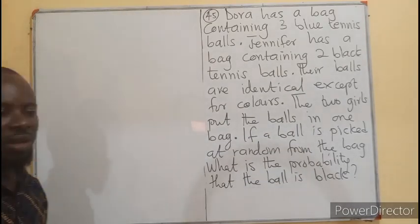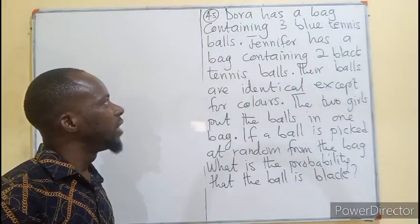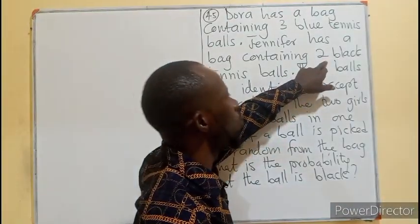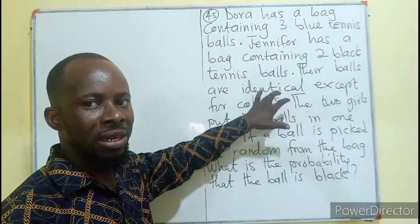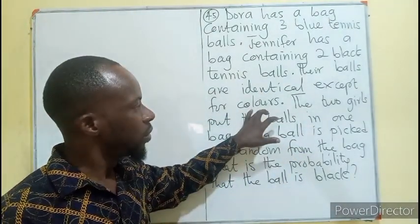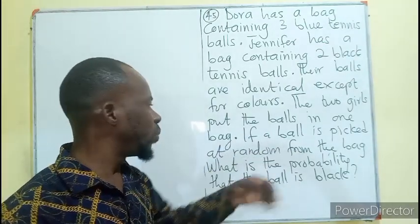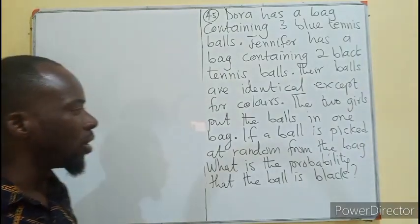Question 45 — a very long one. Dora has a bag containing three blue tennis balls. Jennifer also has a bag which contains two black tennis balls. Their balls are identical, meaning they have the same feel and the same size, except for the color. The two girls put their balls into one bag. If a ball is picked at random from the bag, what is the probability that the ball is going to be black?